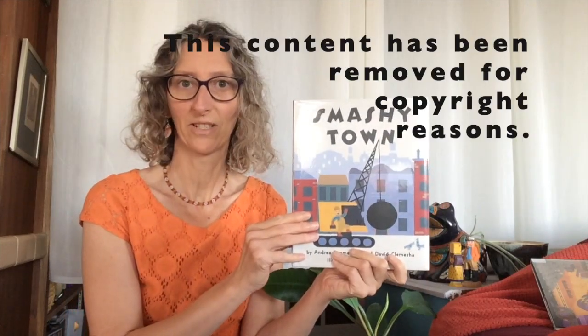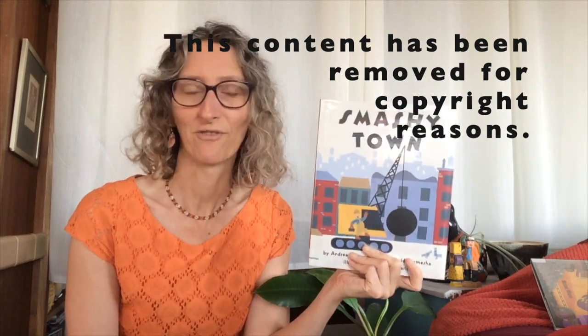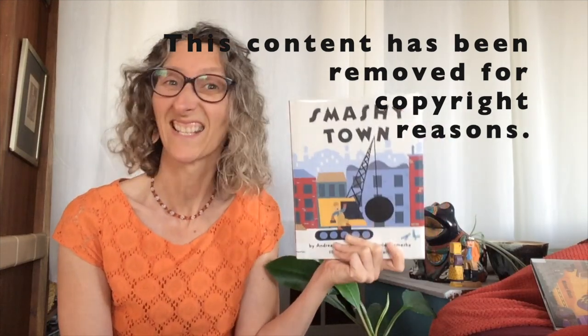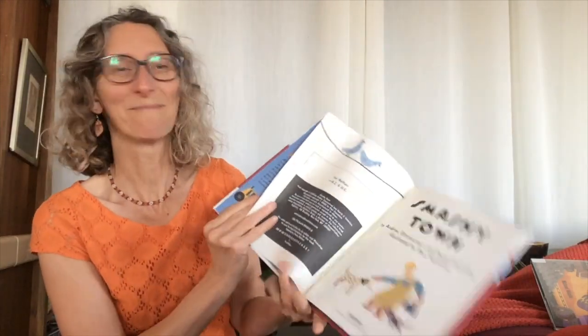We are going to read Smashy Town. It's by Andrea Zimmerman and David Klamischa, illustrated by Dan Yaccarino, and it's by HarperCollins Publishing. Thank you to them for letting us read it. This is a different version of Trashy Town. Trashy Town is a wonderful storytime book that we've been using for a while. This is a new book — a variant. So we're gonna have to do some different actions with it. We'll get to that in a minute.